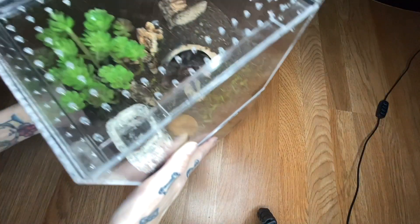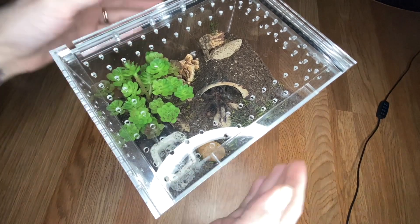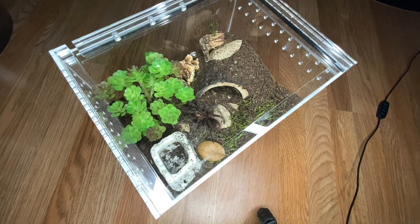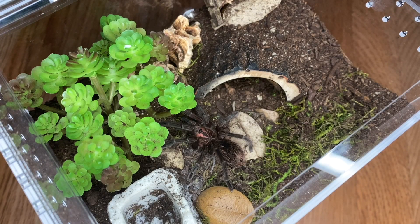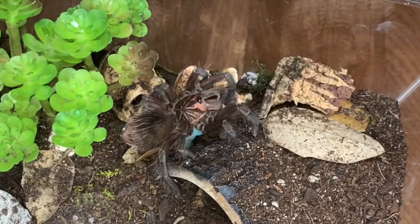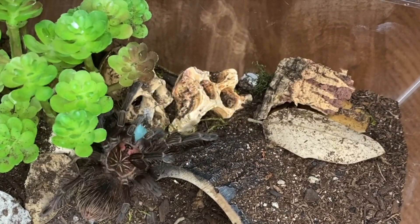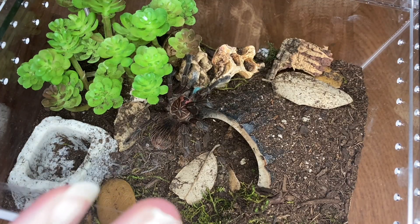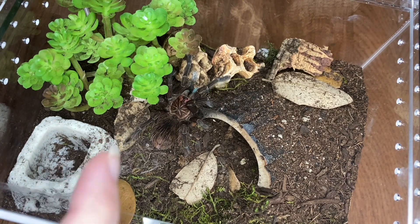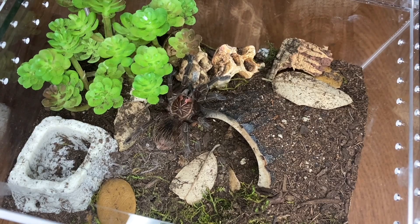Moving on to a couple more ferocious ones — one of my personal favorites, my Pamphobeteus species Machala. She is out on the prowl. I hope she's hungry. Let's test it out and see. Awesome! Hopefully this is what it's gonna be like the whole video and everyone's gonna eat — gonna be worth staying up this late. I'm gonna give her a little refill really quick.